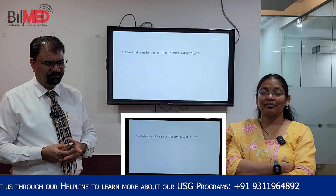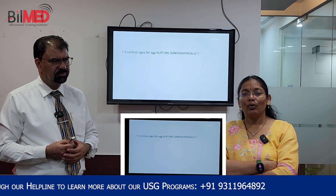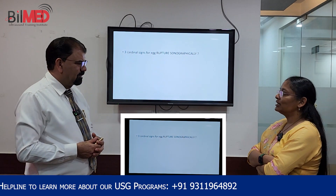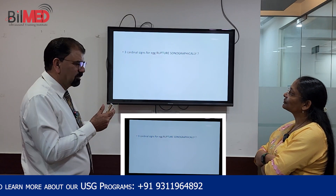Dear doctors, our favorite question which we use in our daily lives and very important: what are the three cardinal signs of egg rupture? Dr. Abhiwani, CEO of Bill Met Heal, thank you. Today we will be discussing some pointers which are going in favor of egg rupture.